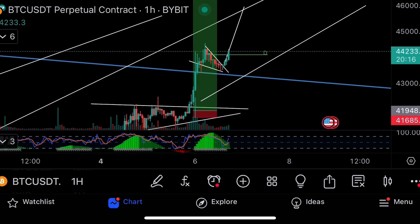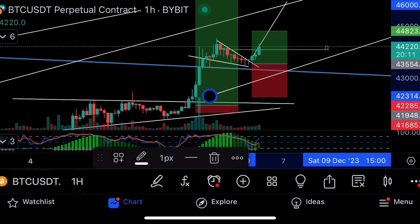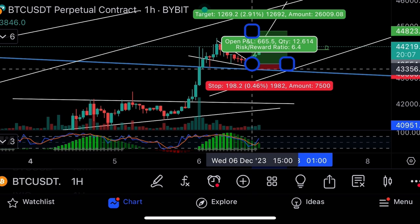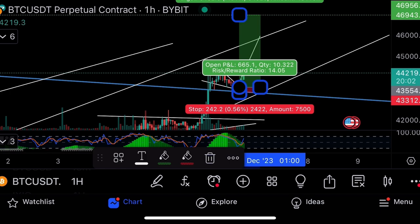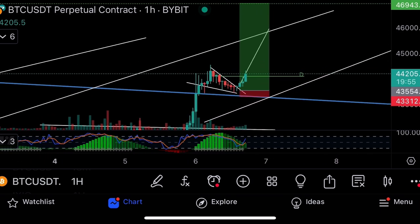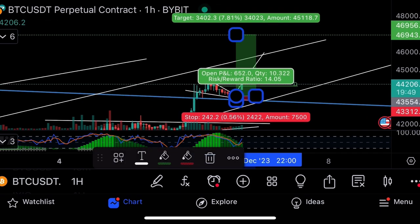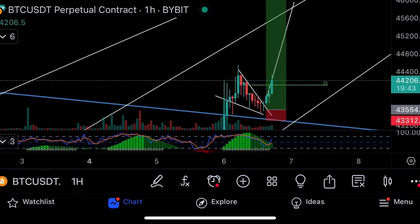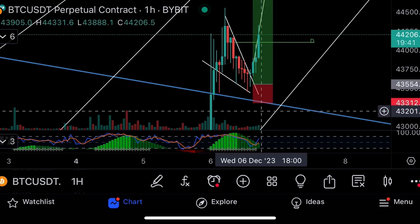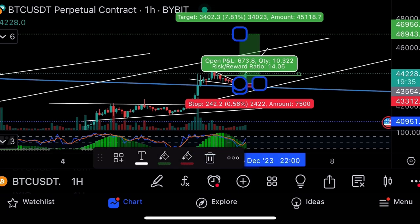Target $46,000. I would take a long from this area here because there's a lot of support — you can see it tried to wick down and failed. Risking $242 to make $3,400. The trade opens at $43,554, stop loss at $43,312. The gray line is where the trade opens, the red line is the automatic stop loss, and the green line is the take profit. That's risking $242 to make $3,400 with 10x leverage.